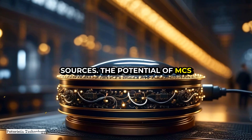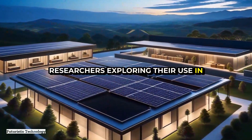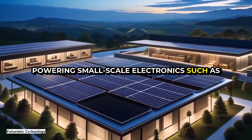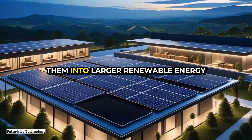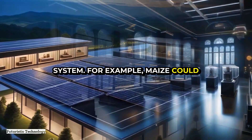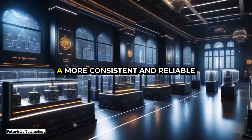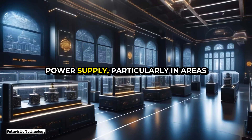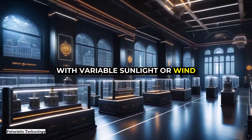The potential of MFCs extends beyond these applications, with researchers exploring their use in powering small-scale electronics such as wearable devices, and even integrating them into larger renewable energy systems. For example, MFCs could be combined with solar panels or wind turbines to provide a more consistent and reliable power supply, particularly in areas with variable sunlight or wind conditions.